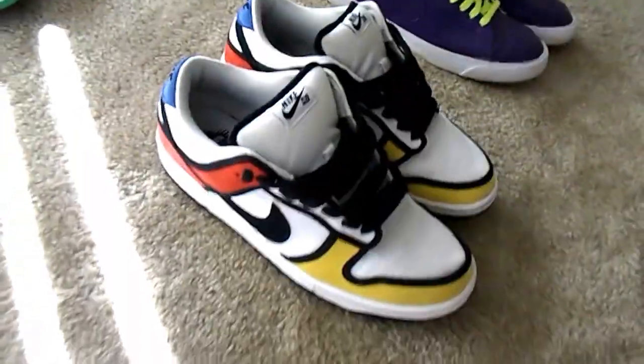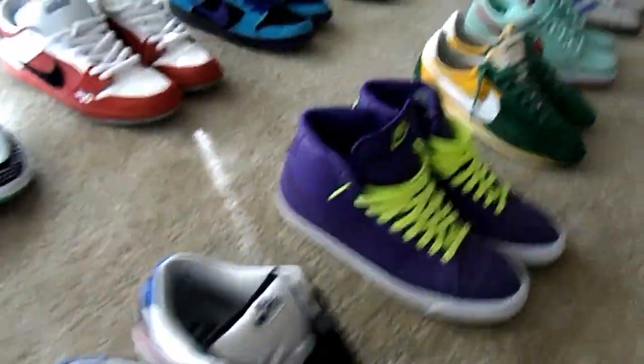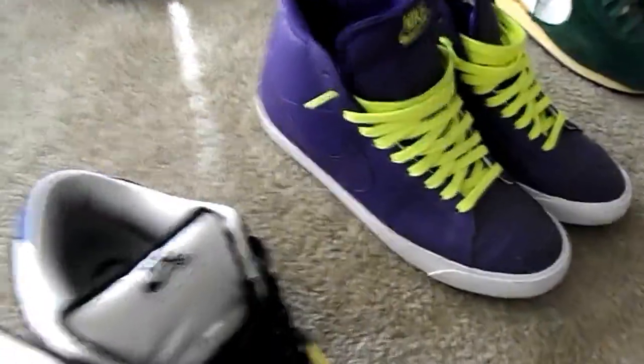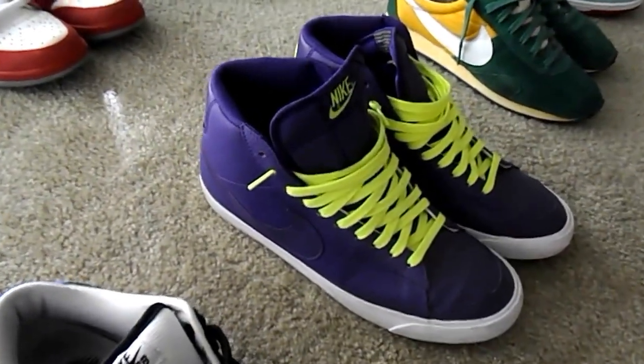Then you have the Piet Mondrians, the Zestas. Got some Holster Blazers — at least that's what I call them, the Holsters. Got a nice crazy shirt to go with them that's purple and black with the lime green.